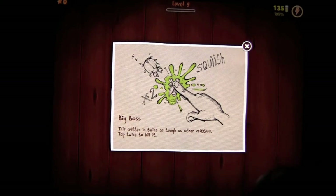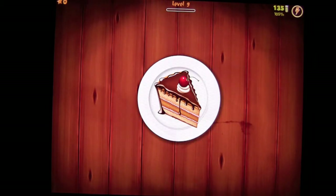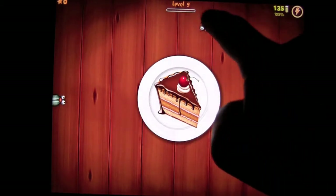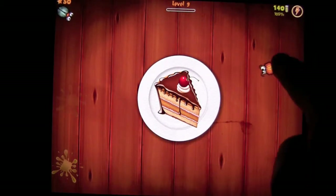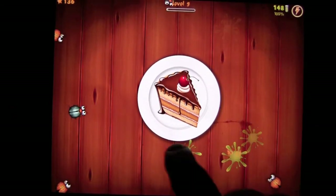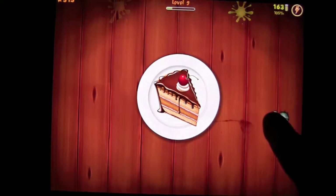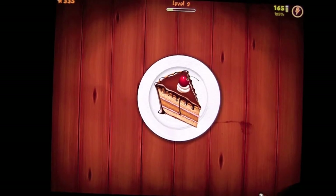Big boss — this critter is twice as tough as other critters. Tap twice to kill him. They keep introducing more bugs; I'm guessing by level 30 there will be about 100 bugs. This guy takes two taps. There are also stink bugs, which I haven't seen too much on the last few levels. As you can see, you have your hands full trying to protect that yummy piece of virtual cake.